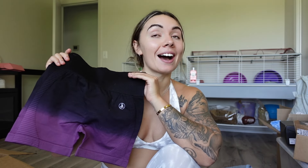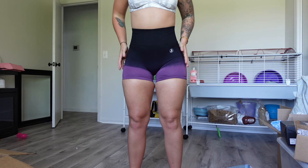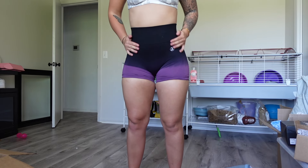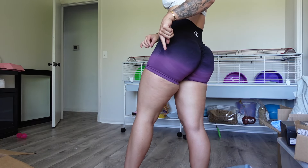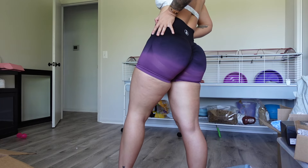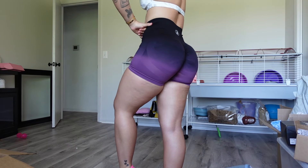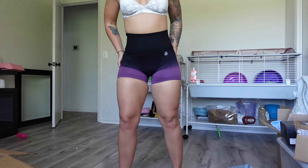I did get a size small in literally everything. First we have these shorts — I have them in two other colors, so this purple is a different one. They are so flattering! I might actually have to upgrade to a medium because it is a little tight on my thighs, but the scrunch butt — excuse me, what! It has a compressed waistband which I love, and this ombre is so cute.